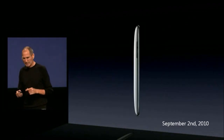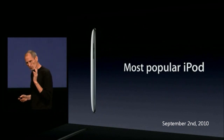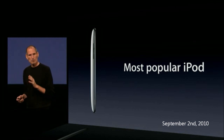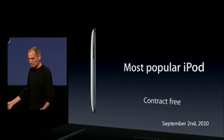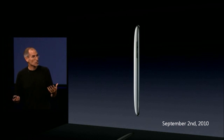The iPod touch has become the most popular iPod. It used to be the Nano, but in the last year the touch has become number one. A lot of people call it an iPhone without the phone — it's also an iPhone without a contract. We're going to make it even better — we're going to change it.